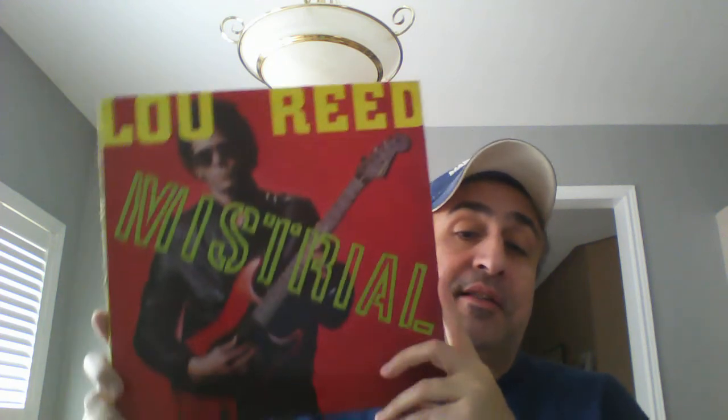I also picked up another Lou Reed album — 'Mistrial' from 1986. It's quite different from 'The Bells'; this one is much more guitar-oriented and easier to digest. I don't think it's as good as 'The Bells,' but it's an easier album to get into. I remember a song from it called 'Original Rapper' — I used to see the video on MuchMusic, Canada's music station.